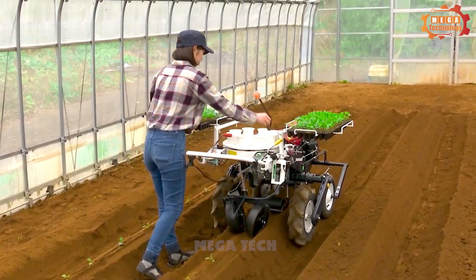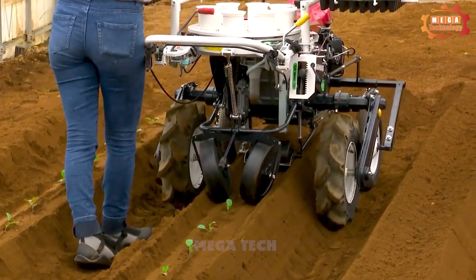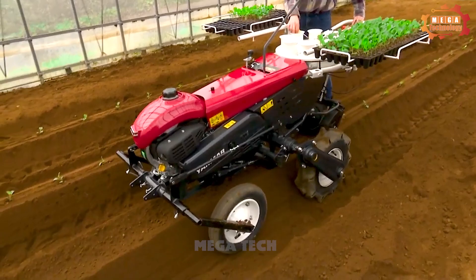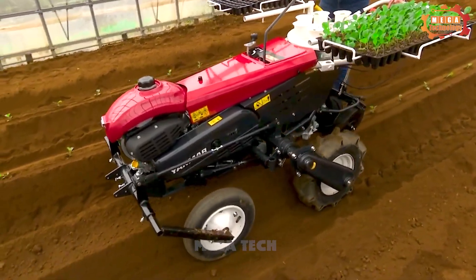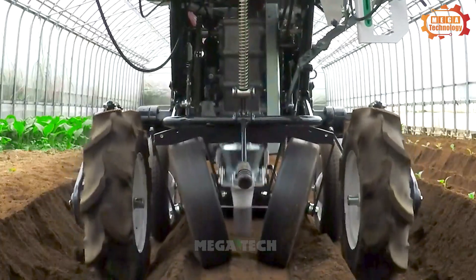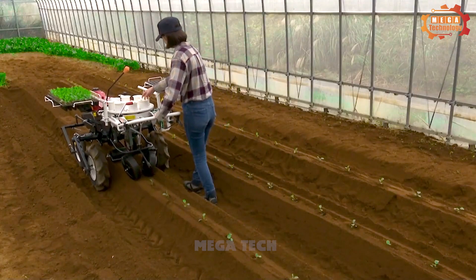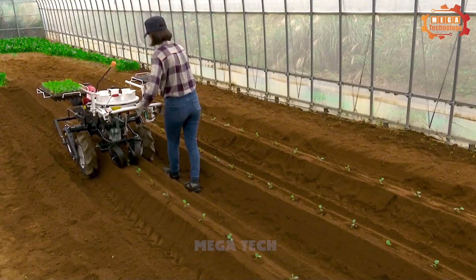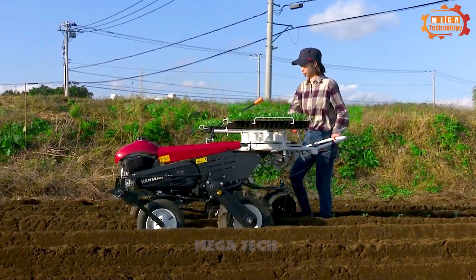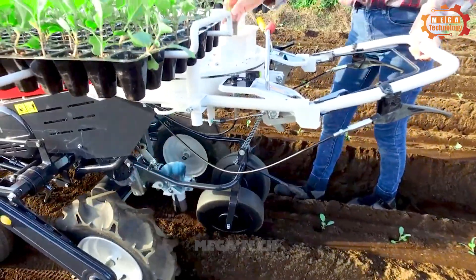The machine's engine is a four-stroke gasoline engine with a 196 cc capacity and 6.5 horsepower. The planting system consists of two parts: the planting head and the conveyor belt. The planting head is the main part, responsible for placing plants into the soil, while the conveyor belt transports plants from the tray to the planting head. The control system includes levers and buttons, helping the operator easily control the machine.